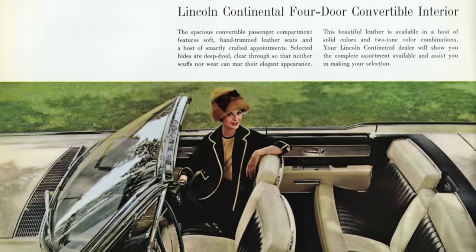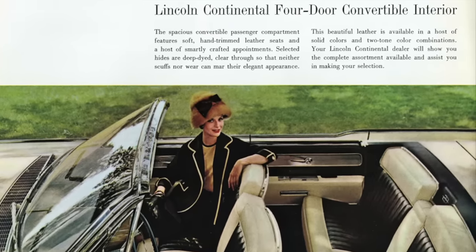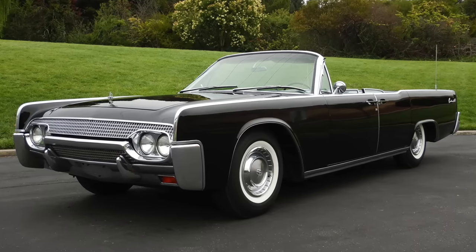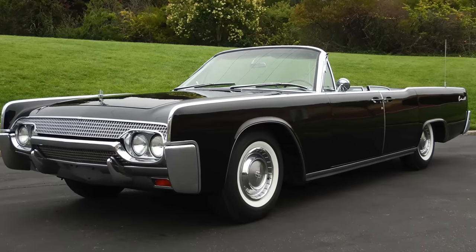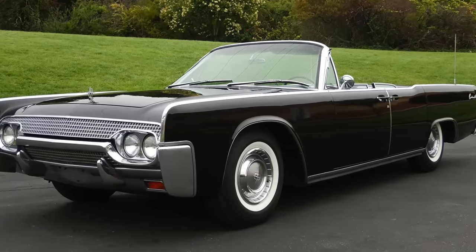1961 was a new model year for the Continental, with the car now featuring suicide doors and an egg crate grill. This particular redesign was originally intended for the Ford Thunderbird, but instead the Continental received the overhaul. The U.S. government became one of Ford's first customers for their new design.